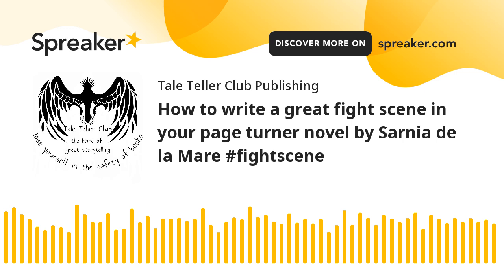6. Use sensory details. Immerse your reader by describing what the character is experiencing physically and emotionally. What does the sweat on their skin feel like? Is their vision narrowing from exhaustion? Can they hear their own ragged breathing or the sound of footsteps approaching? Sensory details give fight scenes a visceral, raw energy that can transport readers into the heat of the moment.